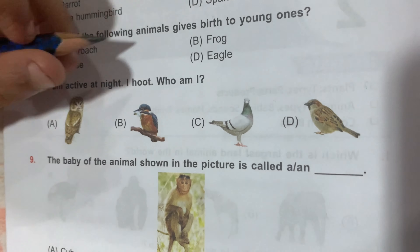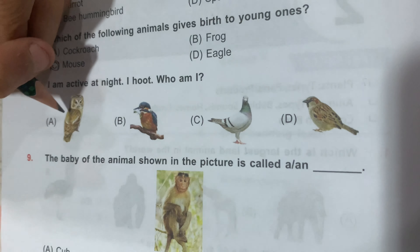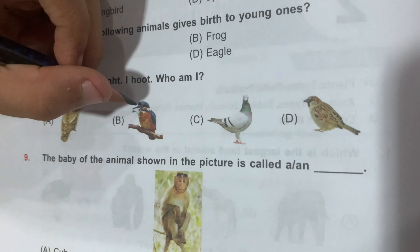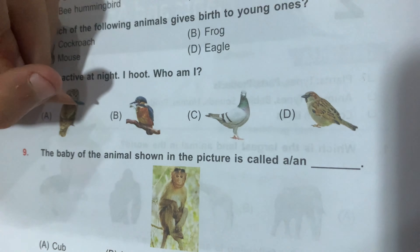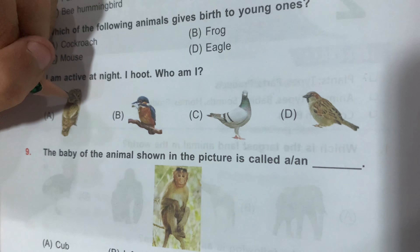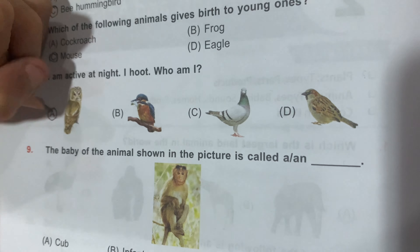Question number 8: I am active at night. I hoot. Who am I? Option A, Owl; Option B, Kingfisher; Option C, Pigeon; and Option D, Sparrow. Only Owl is active at night. So Option A is the correct answer.